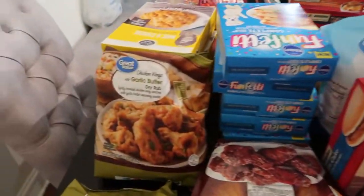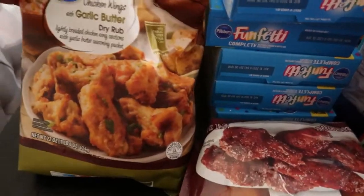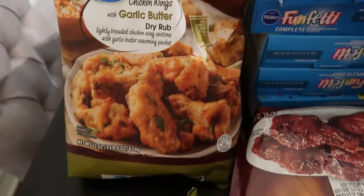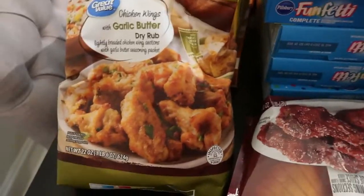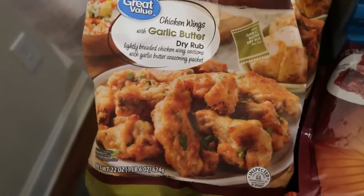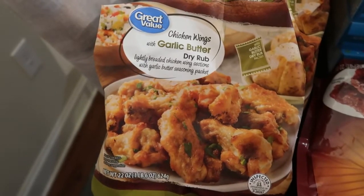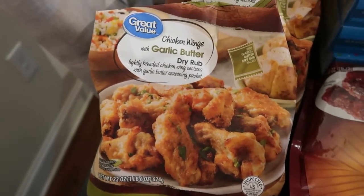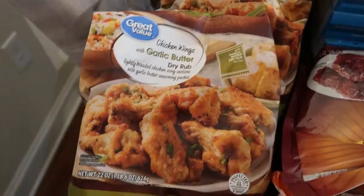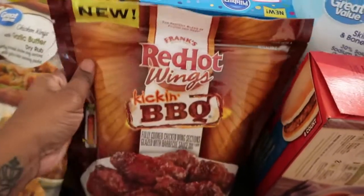Let's jump right into it. We have some chicken wings with garlic butter dry rub — we have never tried these. We have two bags; they look really delicious. We love wings, and it comes with a little bag of garlic butter dry rub that you spread on. We'll definitely let you guys know how these wings came out.